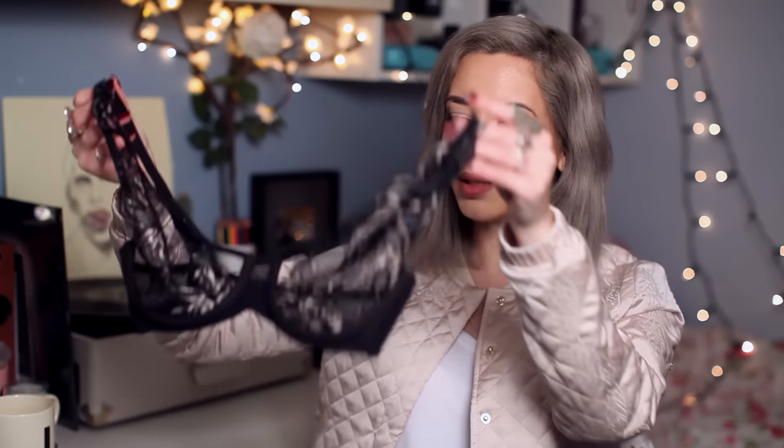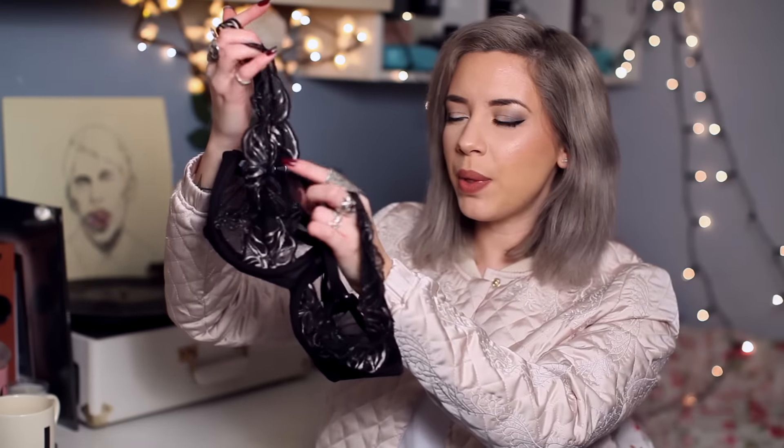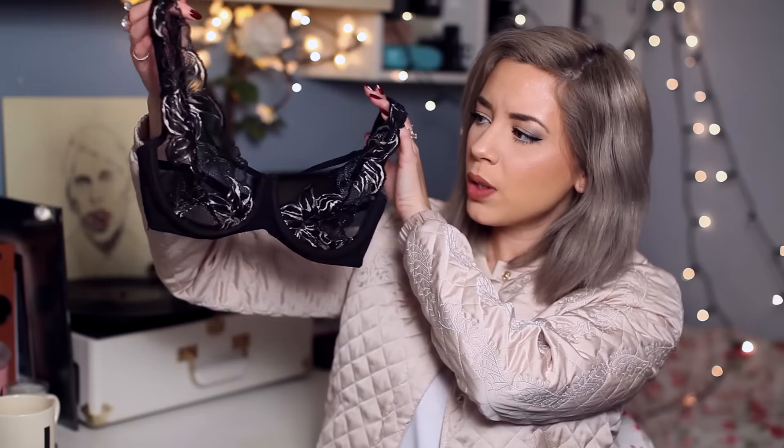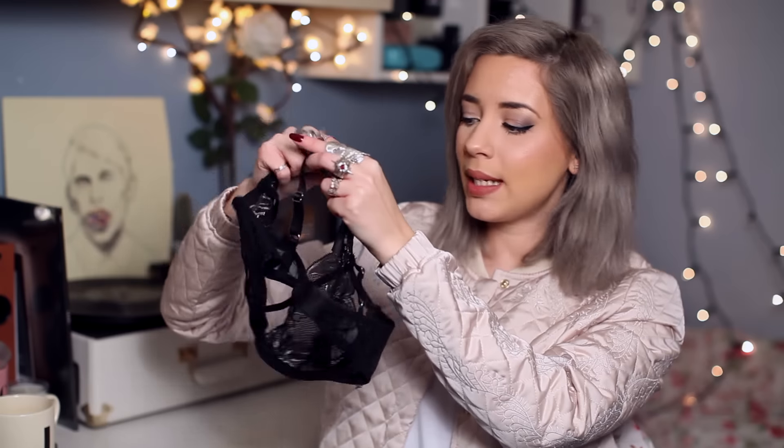The next bra is the ASOS Premium Alexa Lace Harness. This one was £22. The first one I received came faulty — this part was ripped — but I just returned it; that was completely fine. I noticed you can't exchange for the same size, only a different size or colour, so I just returned and purchased again. I thought the lace was just really nice — very feminine but not too crazy cage style. It's a lot more feminine and delicate, and this one I feel fits better. Gold detailing hardware.